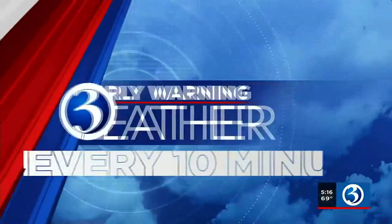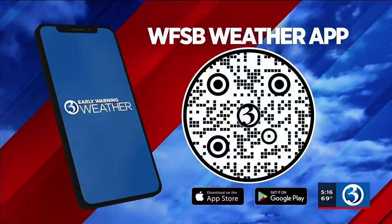We're tracking the storms with the WFSB weather app — it's a great resource. You'd be able to track it along with us in real time, so get the app. Just get up there with your phone, hit camera, and scan that QR code.